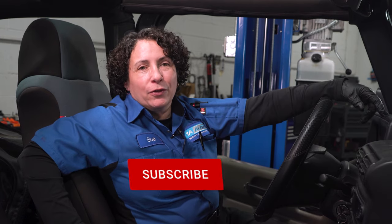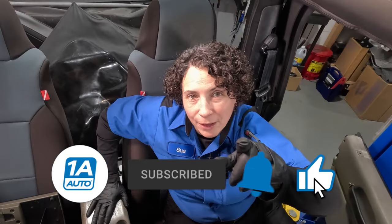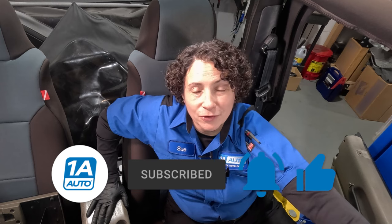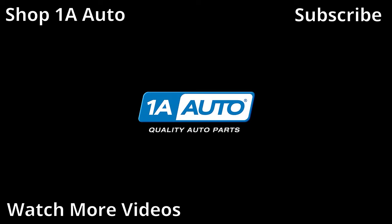Don't forget to buy your parts at 1AAuto.com. Don't forget to ring that bell because it turns on all your notifications and you won't miss any of our videos. Thanks for watching — I'll see you next time.